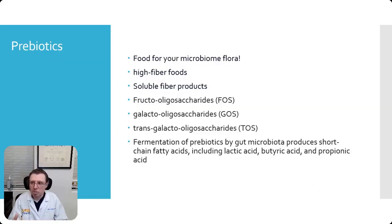Let's talk about prebiotics. What are prebiotics? They are food for your microbiome — that's what the beneficial bacteria and really anything in your gut eat. It's mostly an anaerobic environment with no oxygen. Prebiotics come from high-fiber foods, including soluble fiber products such as fructooligosaccharides, galactooligosaccharides, or transgalactooligosaccharides. These prebiotics are fermented by your gut microbiome and produce short-chain fatty acids, lactic acid, butyric acid, and propionic acid, which serve as a food source for bacteria to generate ATP.